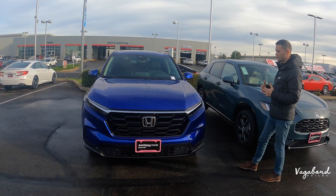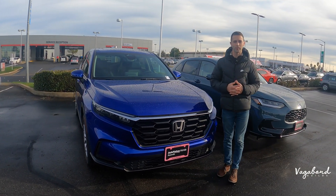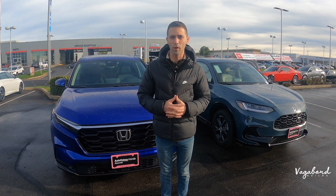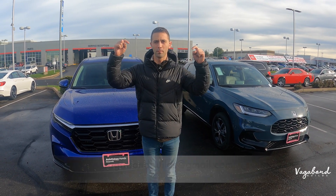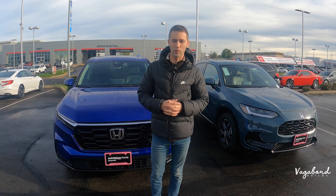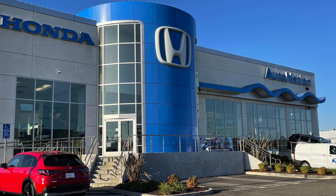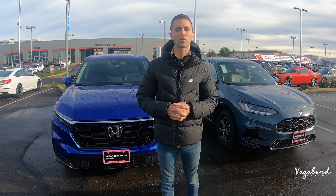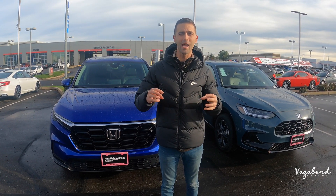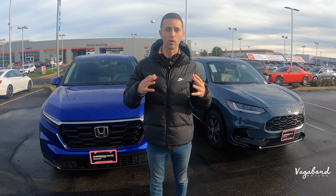Before we do, this is not a sponsored video, so if you guys like our content please like our video and subscribe to our channel because it really helps us out — we appreciate the support. If you've got something for us to film, here's our email below, so email us so we can talk details. Special shoutout to AutoNation Honda here at the Roseville Auto Mall in Roseville, California right outside Sacramento. We're also going to drop the MSRP sticker with the exact package and price tags on these cars so you guys get an idea of what you're looking at.